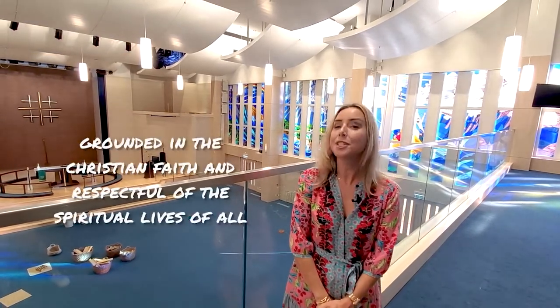Welcome to the Church of All Nations, HKIS's very own chapel. HKIS is grounded in the Christian faith and respectful of the spiritual lives of all. We use this space for performances, assemblies, and of course, student chapels.